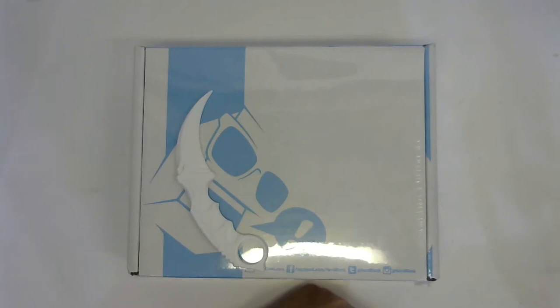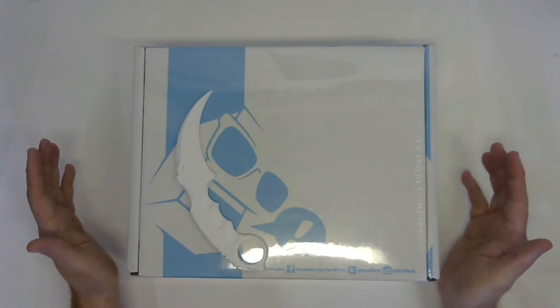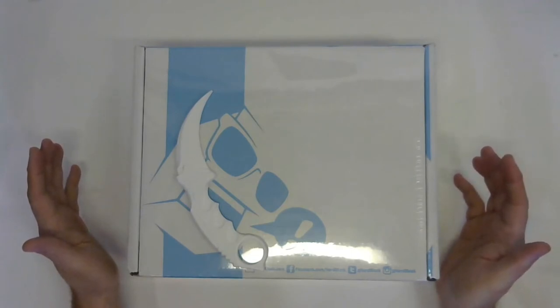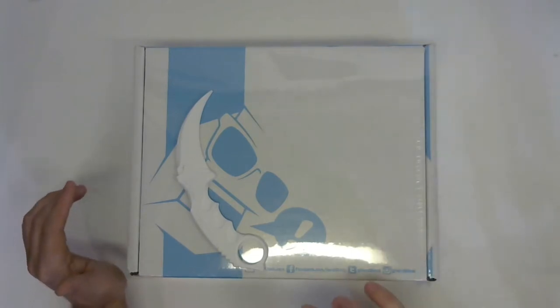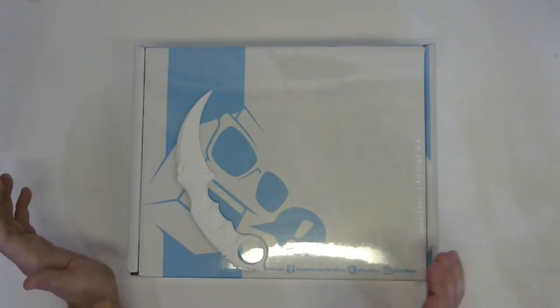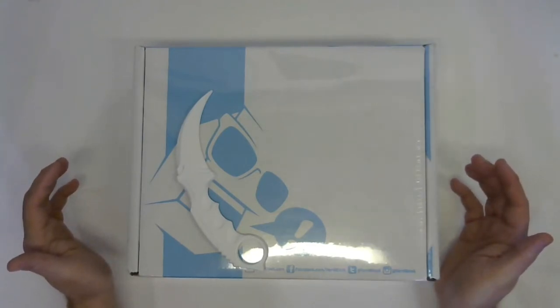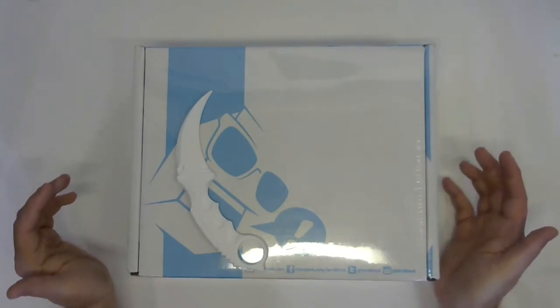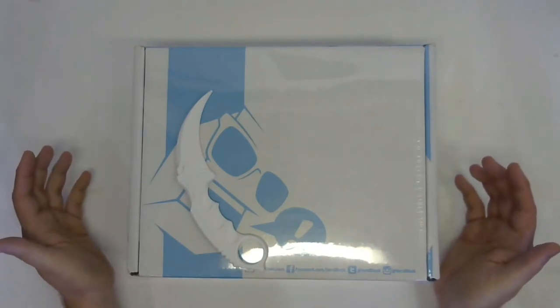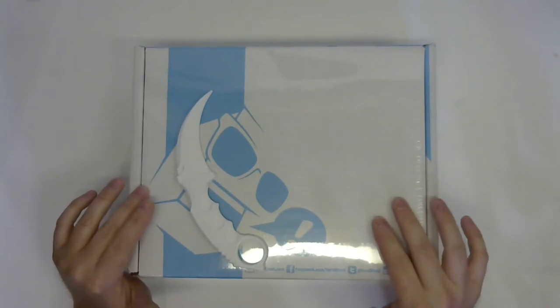It's that time of month again, a little bit later than normal, but Nerd Block has arrived. This is the June Nerd Block, and anyone following the Nerd Block stuff knows that these shipments have been a little bit late coming out and a little bit disappointing. What's happening is Nerd Block is potentially having some problems with their suppliers — they're not getting product on time, which is causing delays.